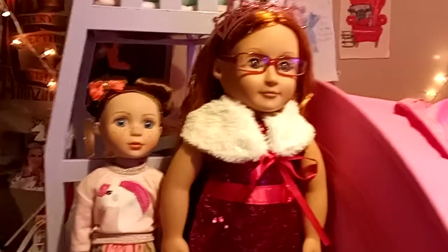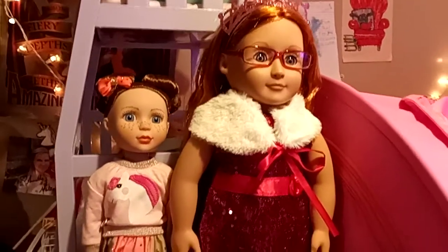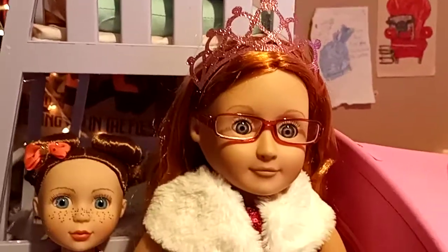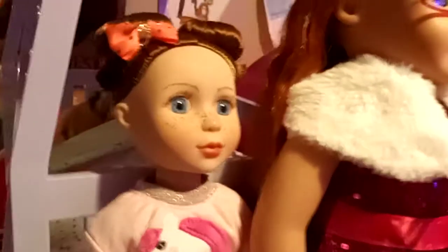We didn't do videos for them — we just wanted to open them and play with them — so we're introducing them now. This one's name will possibly be Autumn, and there's no name yet for the glitter ghost doll.